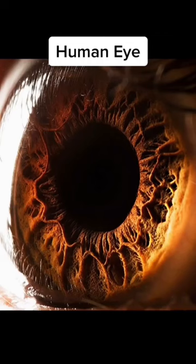Number four is the human eye, and it's crazy. Look at all those little strands and things you can actually see in the eye when it's zoomed in that far.